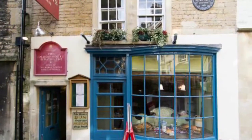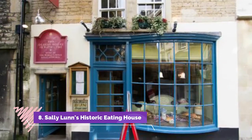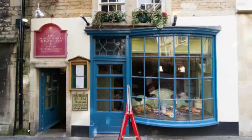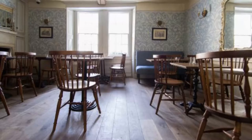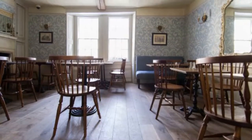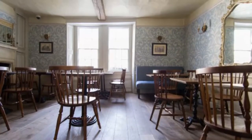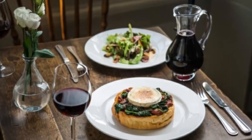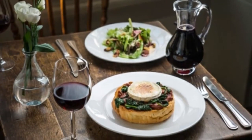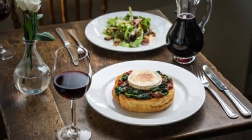Number 8: Sally Lunn's Historic Eating House. Dating from 1482 and rebuilt in 1622, this living museum and historic eating house is famous for its delicious Sally Lunn's buns, made from secret traditional recipes. Actor Nicholas Cage is reportedly a fan of their cinnamon butter topping. Also try the homemade lemon curd with clotted cream — versions of the bun are popular in places like Williamsburg, Virginia, and in New Zealand.